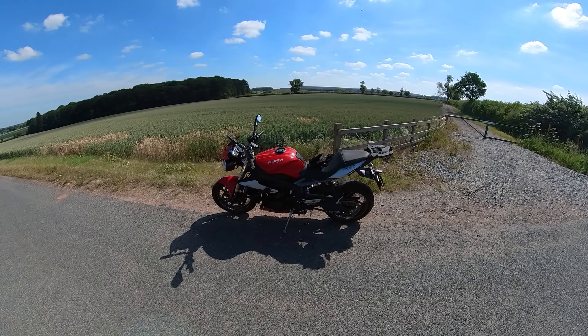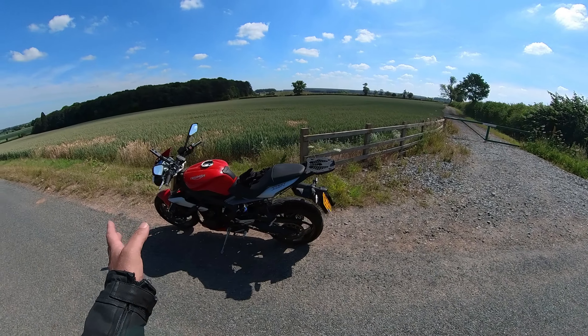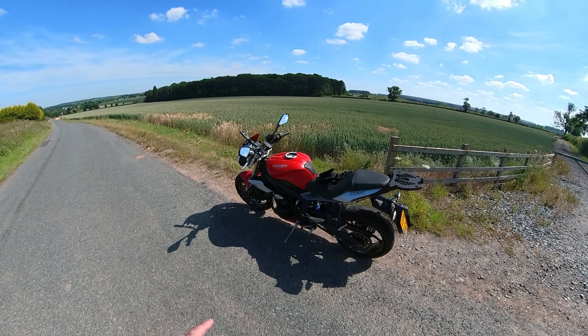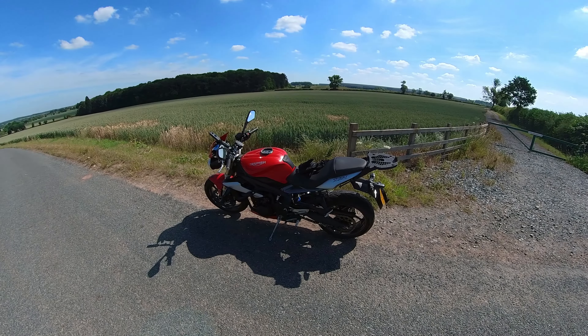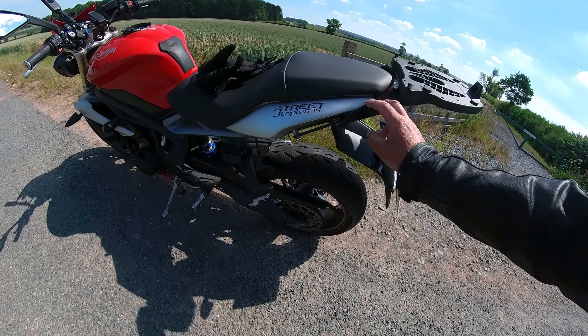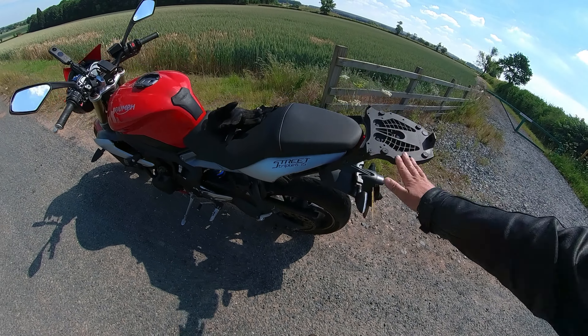If you ride one, why do you really need a bigger bike? Carol uses this to go everywhere — it's been across Europe, been to the Alps, been down to southern Spain. Lots and lots of places. I'll show you a few modifications that we've had done to it.